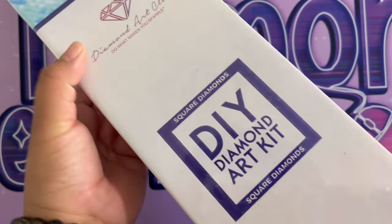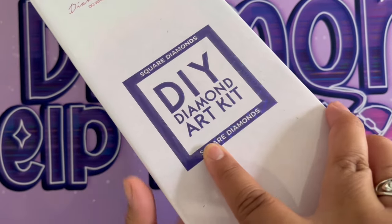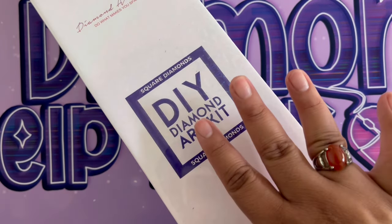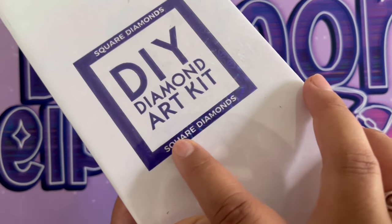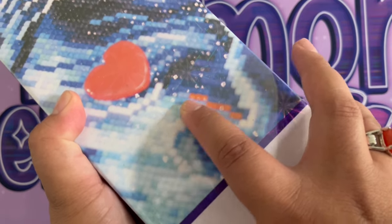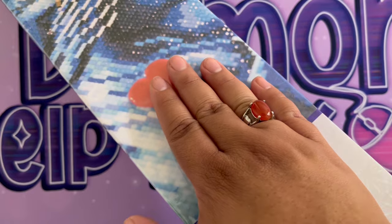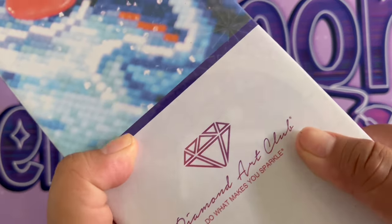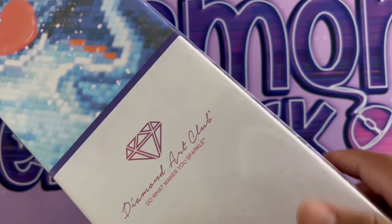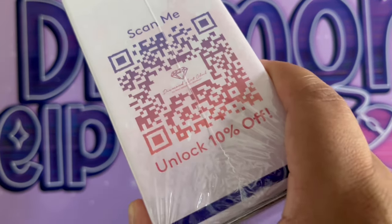This is a square diamond kit. Diamond Art Club boxes give us a lot of information — the blue border means it's a square diamonds kit, and it says so right on the box too. Something really neat: the diamonds shown in the picture on the packaging are actually square diamonds. If it were a round diamond kit, you'd see round pink diamonds. The blue line goes all around the box stating that it is square diamonds.